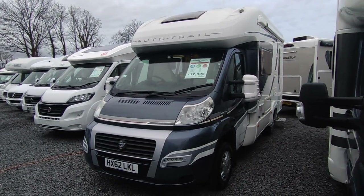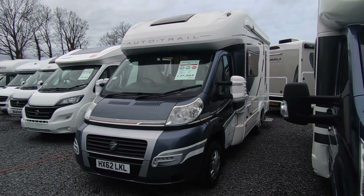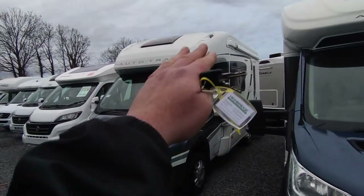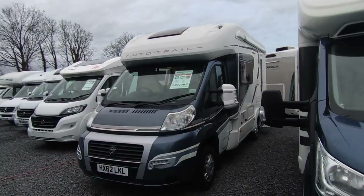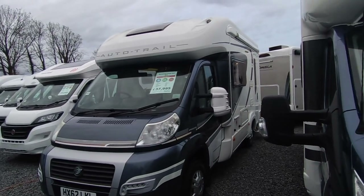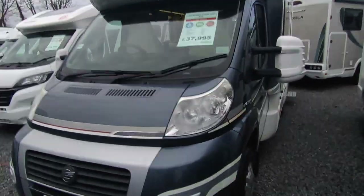Spacious yet compact, comfortable and luxurious yet not stupidly priced. It's a 6.3-metre low-profile on what at the time was described as the super low-line chassis. I'm not sure why they did away with that because nowadays they've all got a bigger bulge, but this was the super low-line chassis which is really good. It's got the big panoramic front skylight, and it's on the Euro 5 cab which came out in 2012.